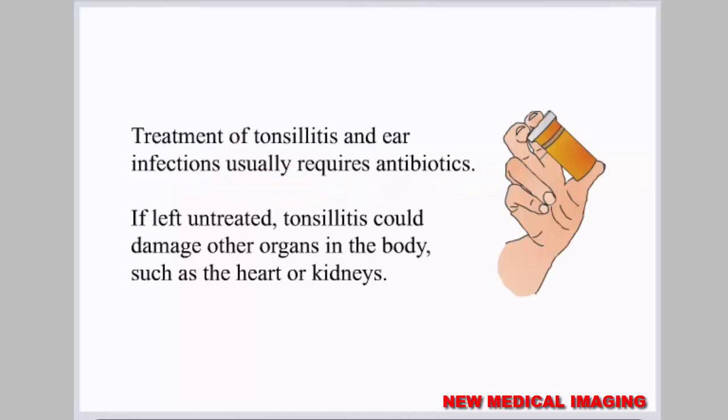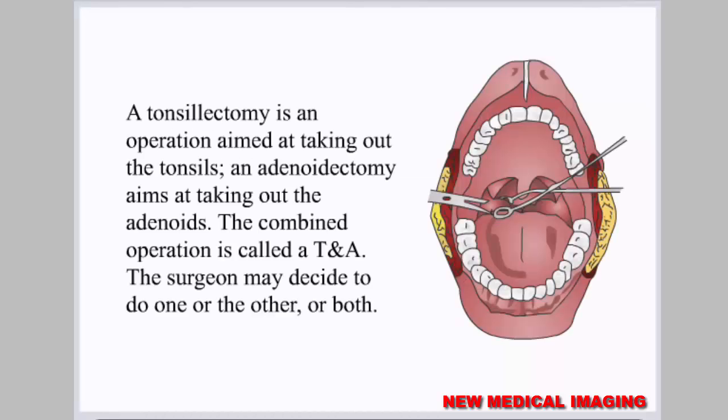Treatment of tonsillitis and ear infections usually requires antibiotics. If left untreated, tonsillitis could damage other organs in the body, such as the heart or kidneys. A tonsillectomy is an operation aimed at removing the tonsils, and an adenoidectomy aims at removing the adenoids. The combined operation is called a TNA. The surgeon may decide to do one or the other, or both.